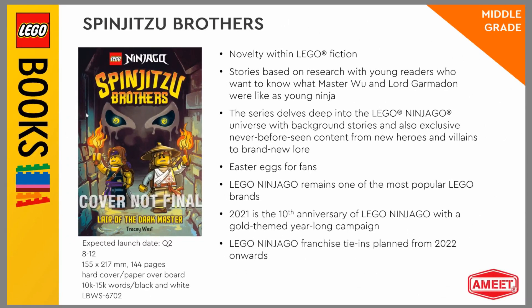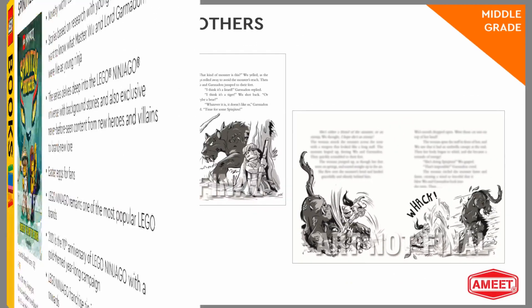This one, Spinjitsu Brothers, seems to have some history on Ninjago lore with Master Wu and Garmadon. Some samples from there.